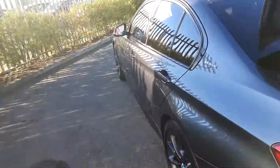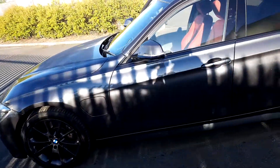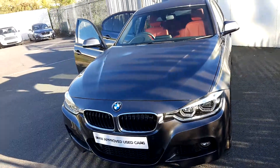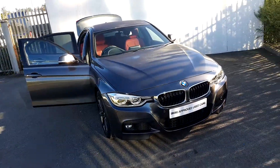This car comes with a two-year warranty as part of our BMW approved used car range. If you have any questions regarding this car, please give us a call on 864-777, or visit us at joeduffy.ie. Thank you.